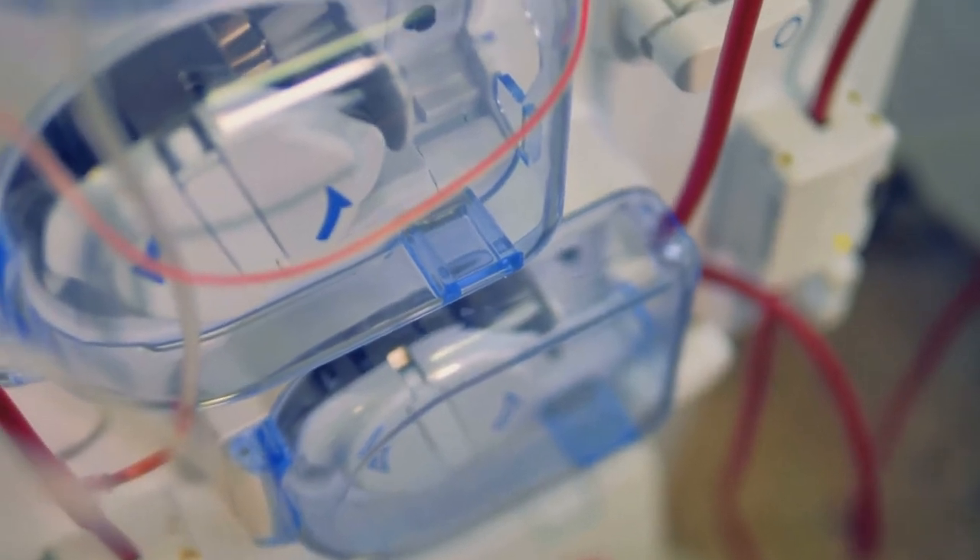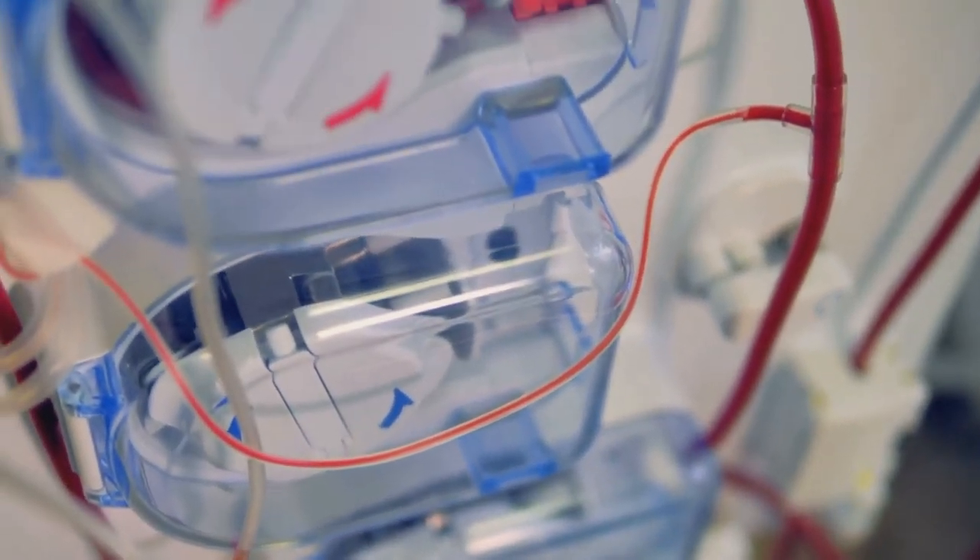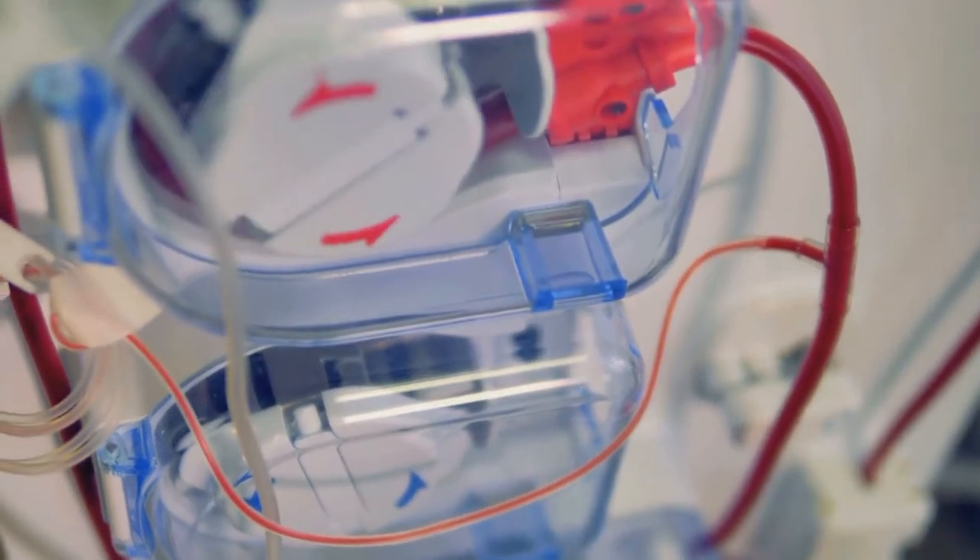Dialysis is sometimes done for short-term kidney failure that is expected to get better, but most of the time the kidney failure is permanent and dialysis is lifelong. If you're a good candidate for a kidney transplant, you can be put on a waiting list for a new kidney. These are difficult to come by, and not enough people are organ donors.